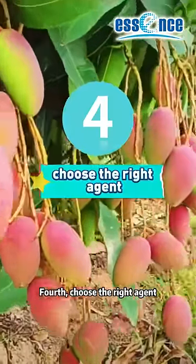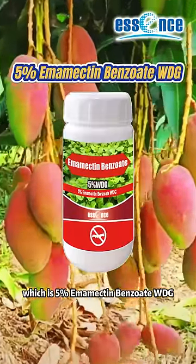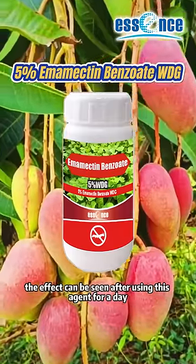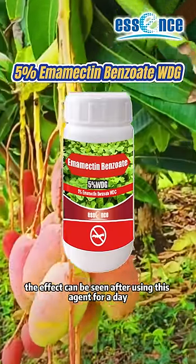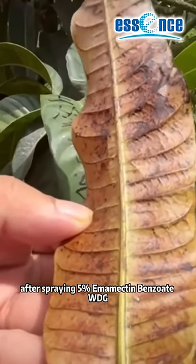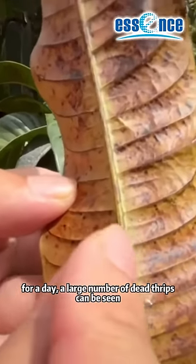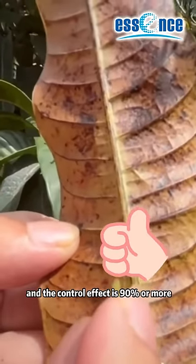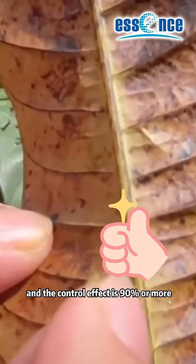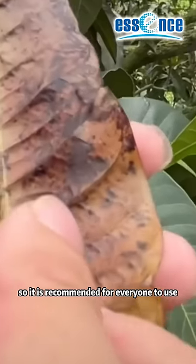Fourth, choose the right agent: 5% Emmamectin Benzoate WDG. The effect can be seen after using this agent for just one day. Experiments show that after spraying 5% Emmamectin Benzoate WDG for one day, a large number of dead thrips can be seen, and the control effect is 90% or more. So it is recommended for everyone to use.